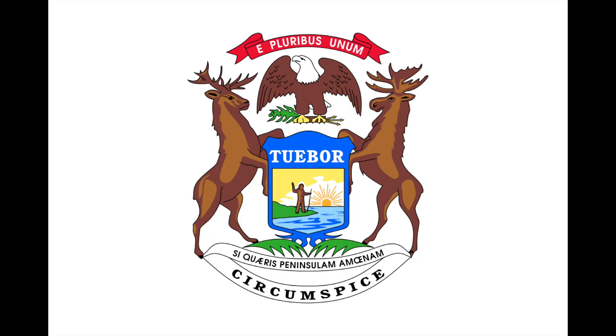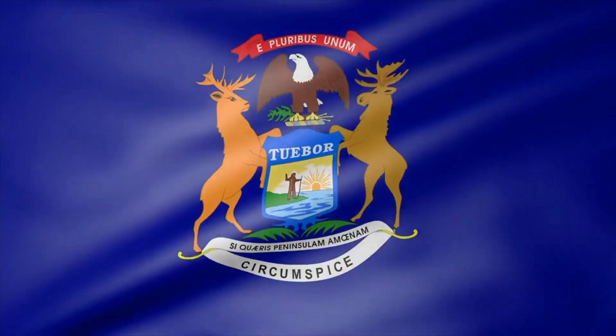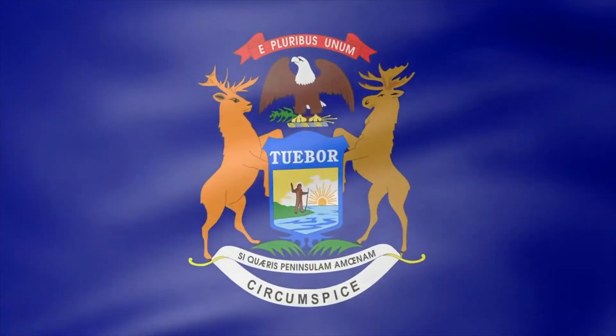Michigan also has a variation of the flag for their state governor, which has the same arms but on a white background. There was an attempt to change the flag in 2016, but it was ultimately unsuccessful. Today, the flag of the Mitten State continues to flutter proudly above its pleasant peninsulas.